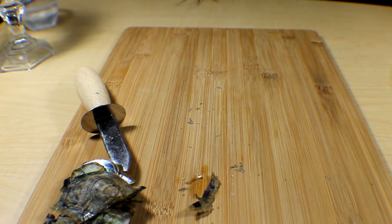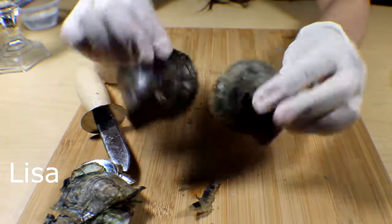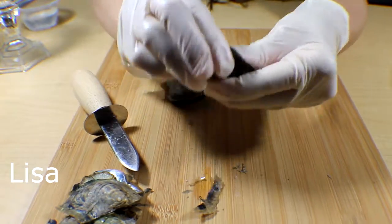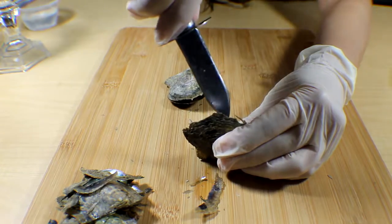Okay, the next order is for Lisa and she ordered two oysters. Let's see what's inside — I love opening these things because you never know what color pearl you're going to get.